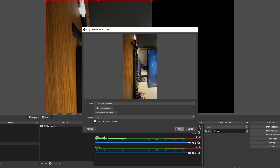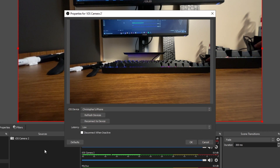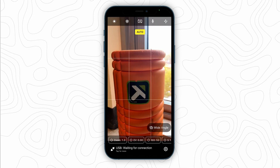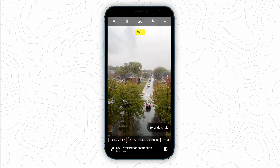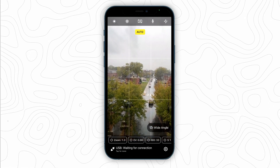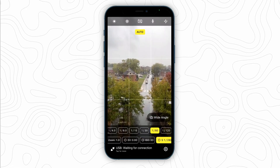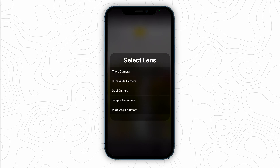You may notice that in the OBS properties menu for the iOS Camera source there are not that many settings to customize your iPhone camera settings. That's because those settings are controlled in the iOS app, and there are a lot of them. For the most basic users, OBS Camera allows you to use autofocus and exposure to perfectly light your shot on the fly. However, if you are craving more professional level control over the camera, you can manually adjust zoom, ISO, shutter speed, focus, and white balance.